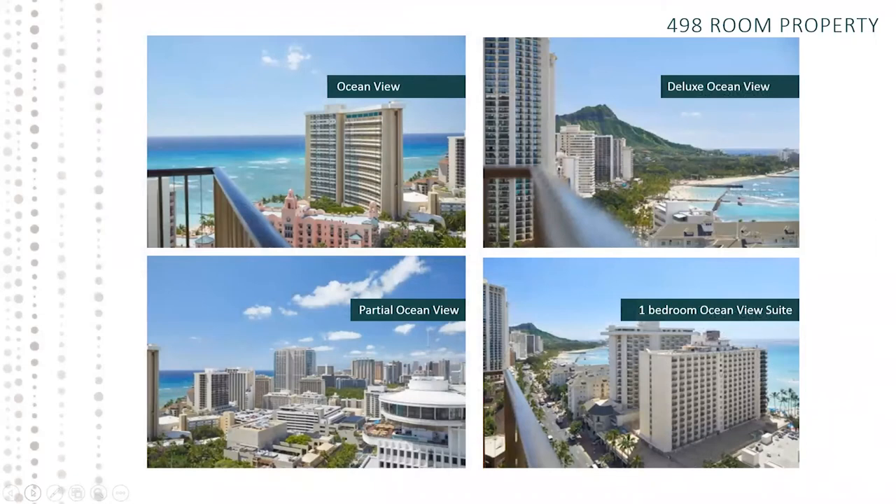These are our views. We have views starting from Waikiki view, partial ocean view, ocean view, and deluxe ocean view. Our deluxe ocean views are the most premier — we guarantee 17th floor and above, and we guarantee a Diamond Head view with Waikiki Beach as well.